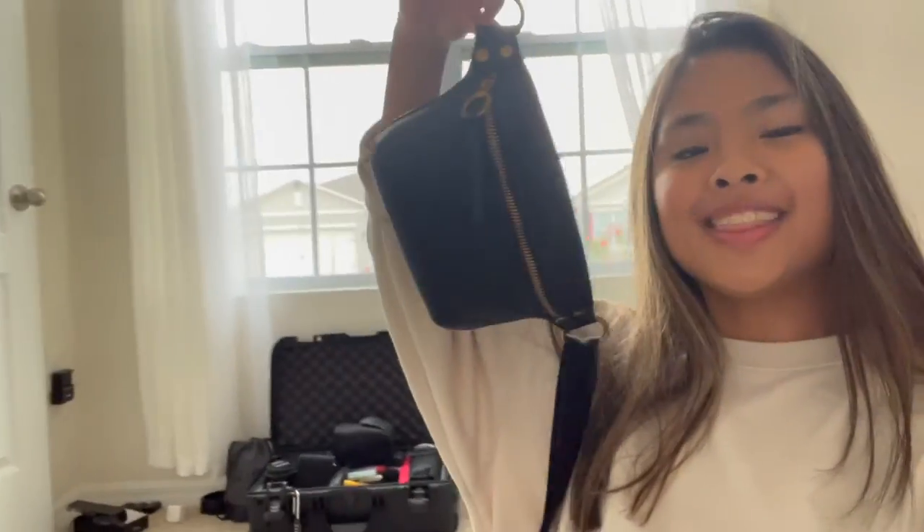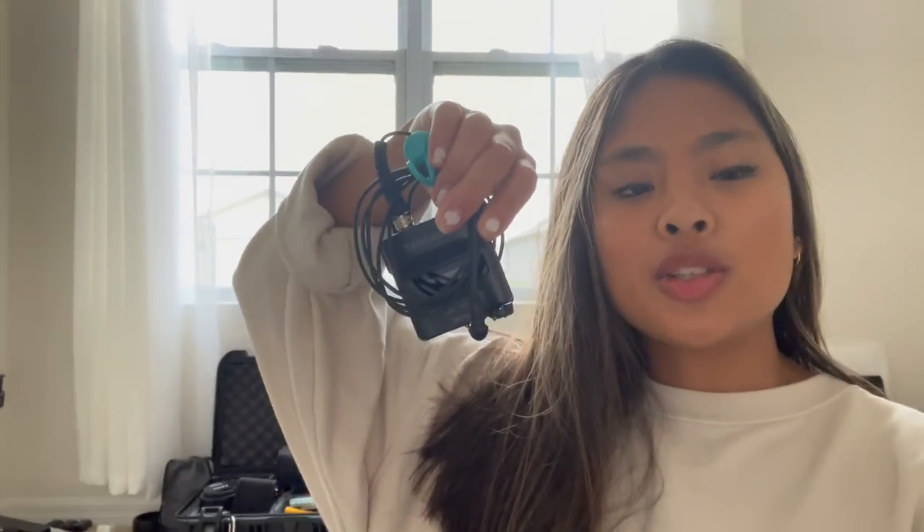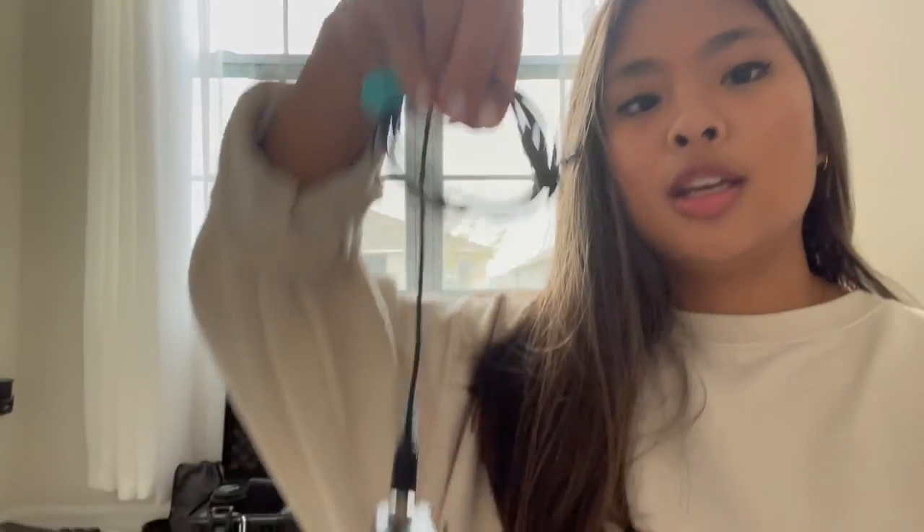I also carry around a little fanny pack from Target — I keep memory cards and an extra battery in there, super helpful. If we're shooting video, we use the Tascam DR-10L microphones — they're lav mics that clip onto the suit or dress with the recorder going in a pocket. The gimbal we use is the DJI Ronin SC.